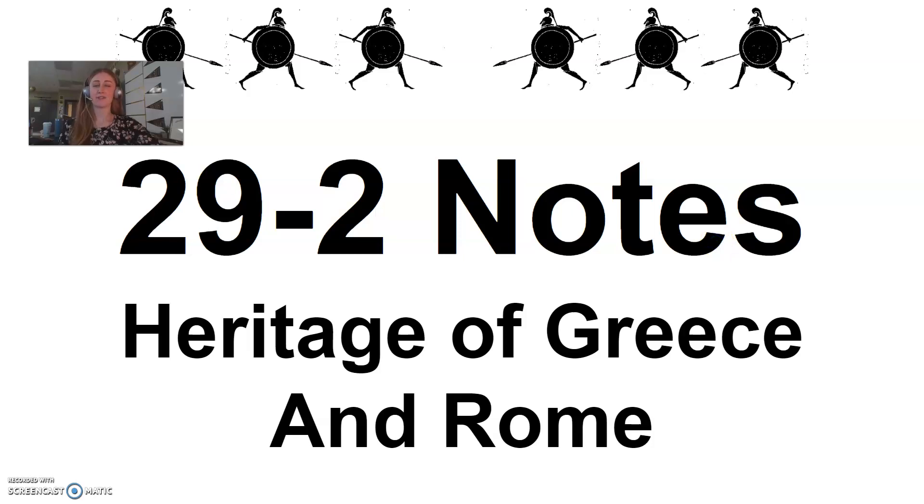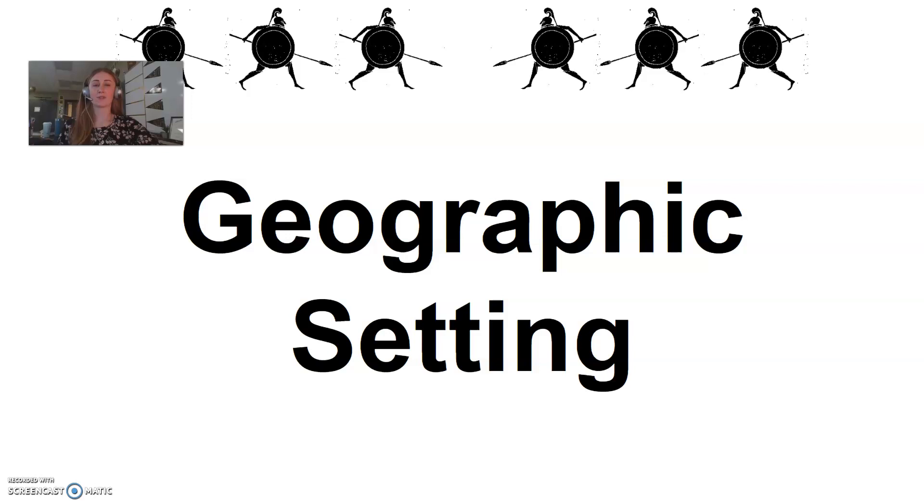Hey guys, welcome to your 29-2 notes. Today we're going to be talking about the heritage of Greece in Rome. We are first going to begin talking about Greece, and we'll start off with Greece's geographic setting.